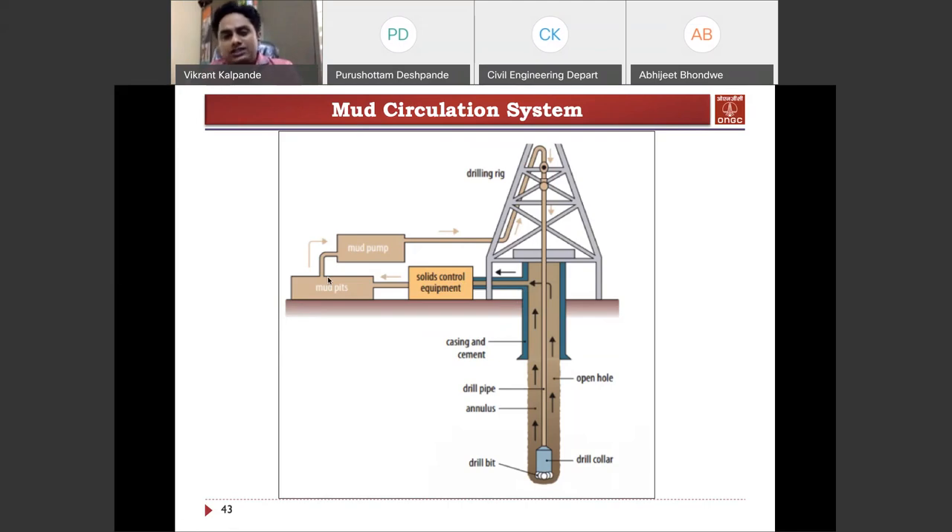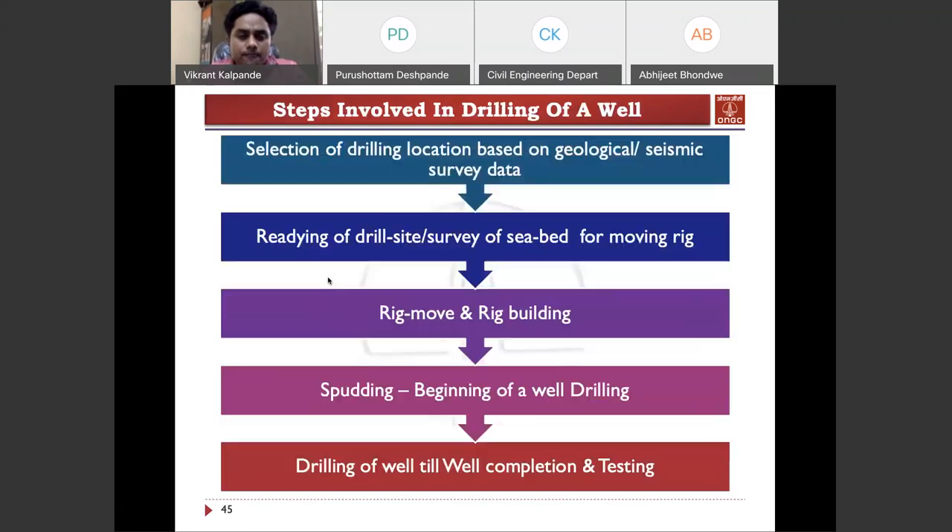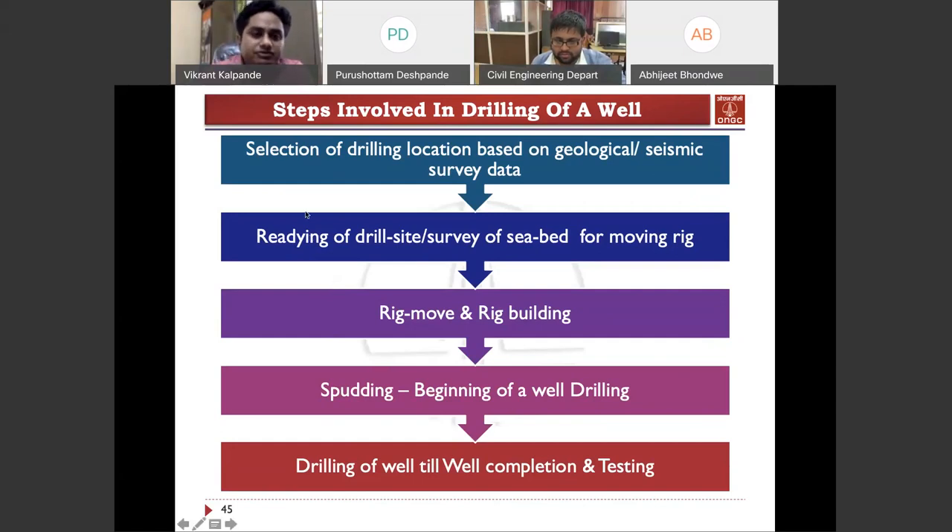So to summarize the mechanics: we saw the surveys, then the choice of rig, then the mechanics of the drilling rig. Now we go to the next part — the actual drilling steps. Step one: we have done the surveys and fixed our location. Step two: we fix the rig and move to the location for drilling. After drilling, we reach the target and test the hydrocarbon zone found during drilling.